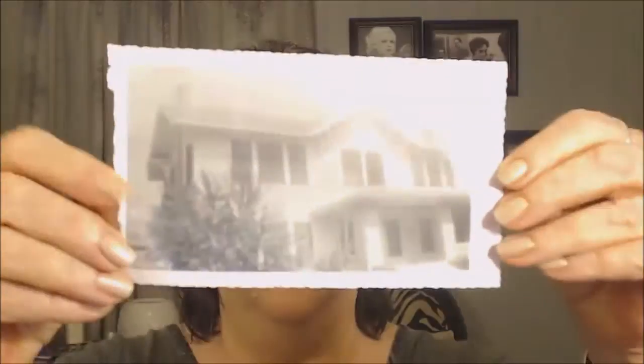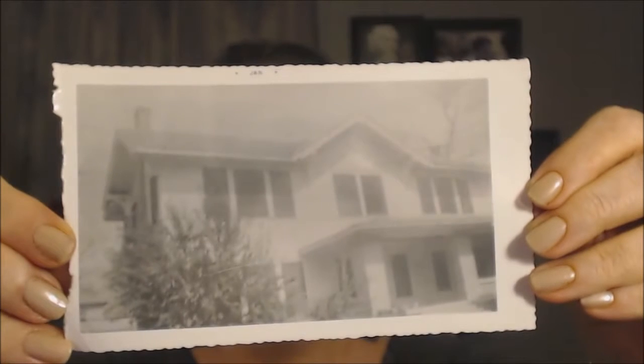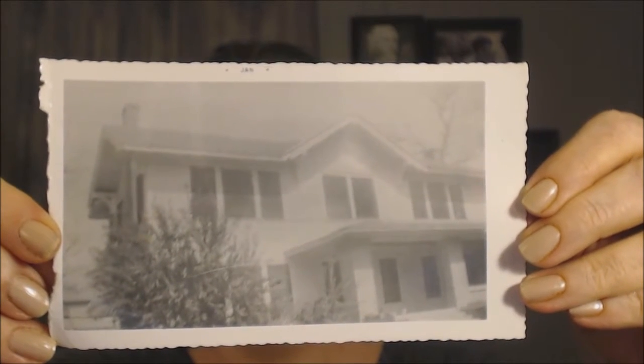First of all, I found some more photos of the house — more as it looked when I lived there. In the first one you can tell the upper part of the house seemed to be painted evergreen, but during my lifetime it was painted white. So this is a photo that is far more representative of how things looked when I lived there.